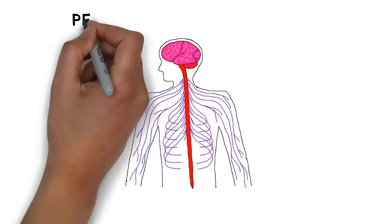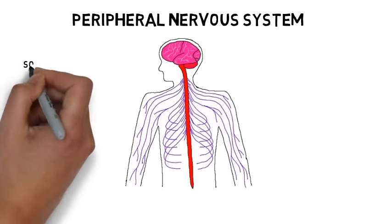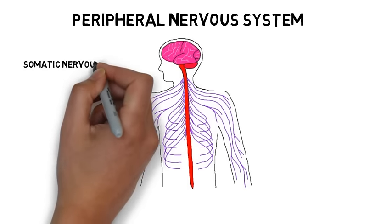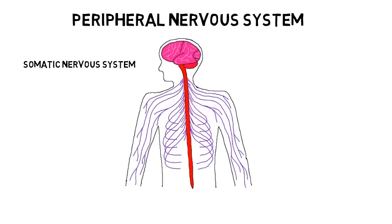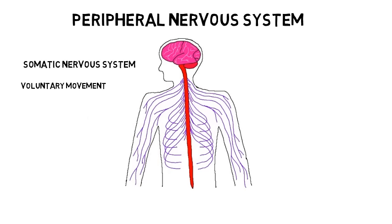The peripheral nervous system itself is made up of two subdivisions. The first is the somatic nervous system, which contains nerves that carry sensory signals from the body to the central nervous system and nerves that carry motor signals from the central nervous system to the skeletal muscles. The somatic nervous system is associated with voluntary movement. When you clicked on this video to play it, the signal to depress your finger was sent from your brain to your finger via the somatic nervous system.